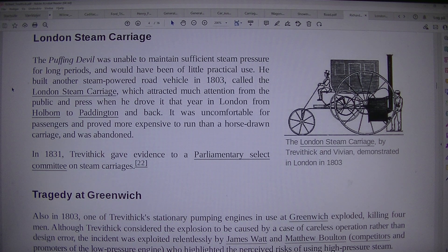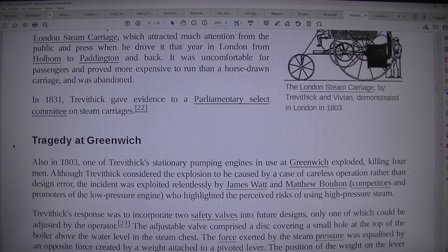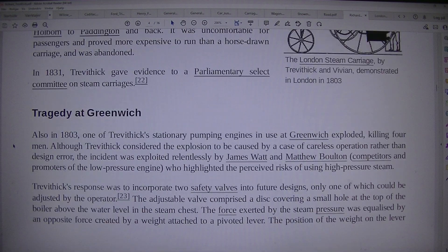In 1831, Trevithick gave evidence to a parliamentary select committee on steam carriages. Tragedy at Greenwich: also in 1833, one of Trevithick's stationary pumping engines in use at Greenwich exploded, killing foremen.